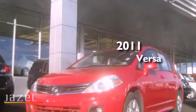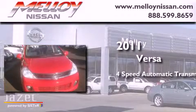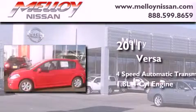This is a 2011 Nissan Versa. This compact has a 4-speed automatic transmission and an inline 4-cylinder engine.